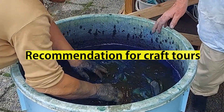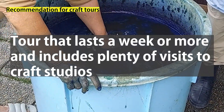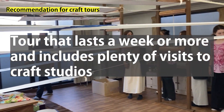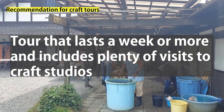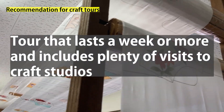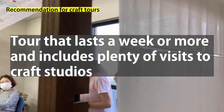And if you are extra serious, why not consider a tour that lasts a week or more and includes plenty of visits to craft studios. If you are American, there are some tours I recommend, such as one organized by an American company that visits many textile studios in Kyoto. Please check the link in the description section.